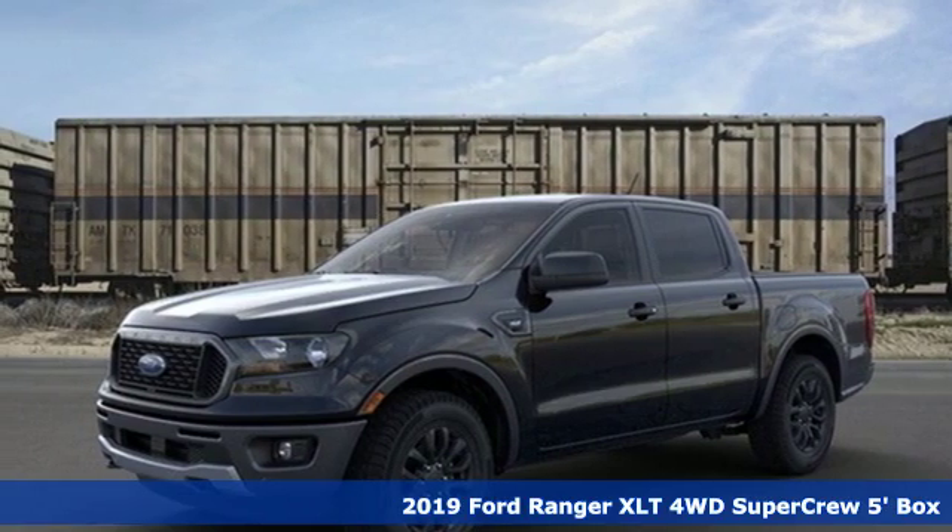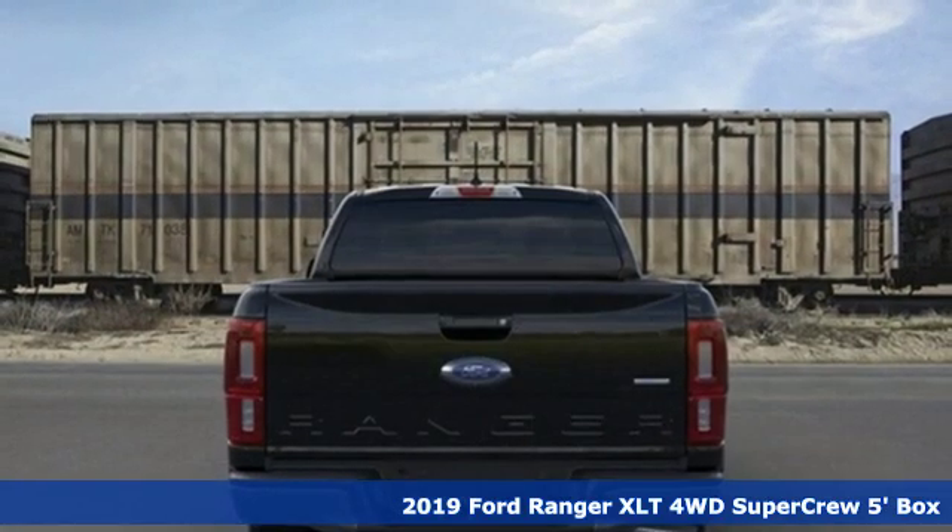It's a new 2019 Ford Ranger. Built on tradition, built to last. Ford.